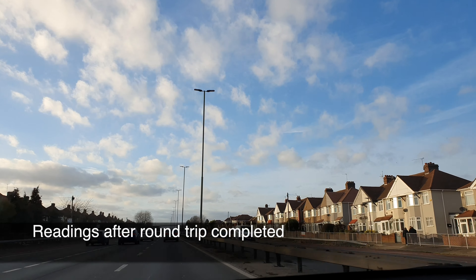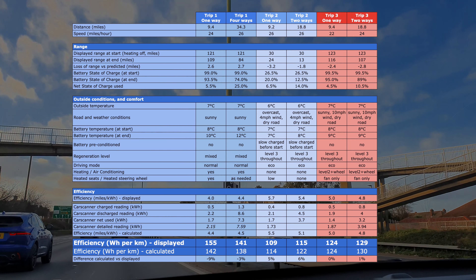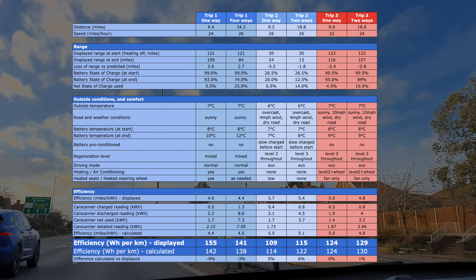Let's talk about the results now. What we are seeing is somewhere halfway between what we had on the first run and what we got on the second run, where there was no heating on.